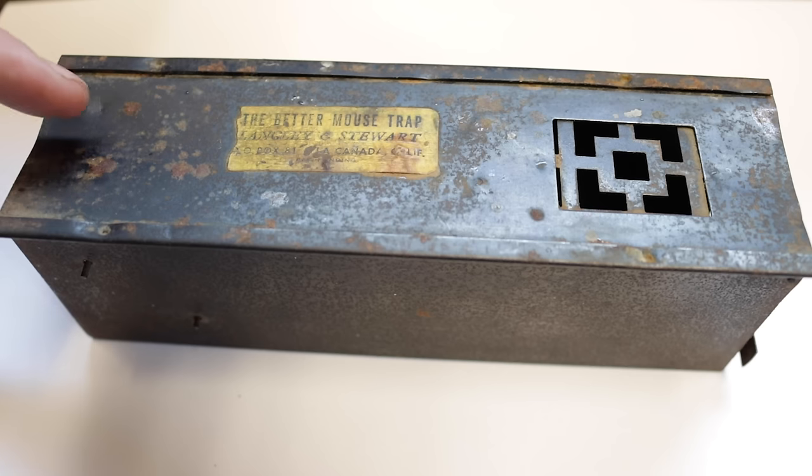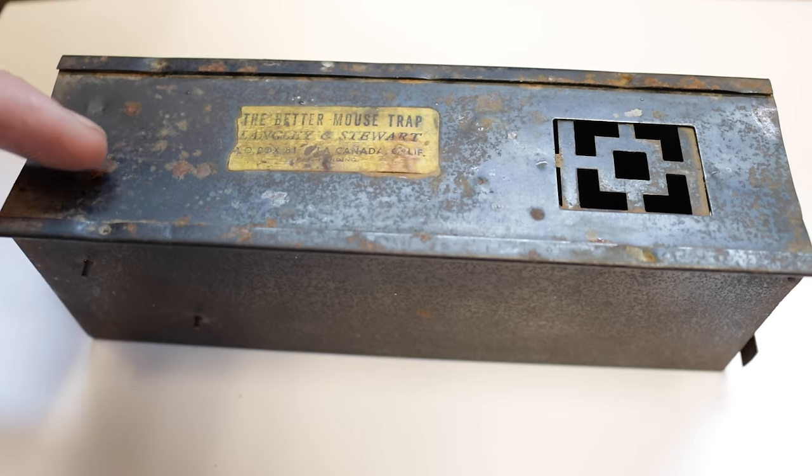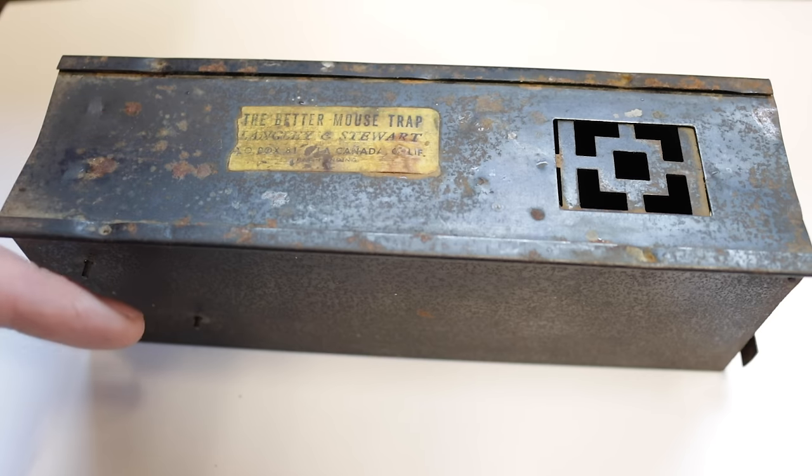That raccoon enjoyed the mouse we caught with The Better Mousetrap. For being an antique, rusty piece of metal, it worked well. On this channel I test out every mouse and rat trap I can get my hands on. I've posted over 700 videos on YouTube and currently I'm posting new videos every Monday and Friday. So if you want to see the best videos on how to catch mice, rats, squirrels, chipmunks, moles, voles, and gophers, stay tuned.